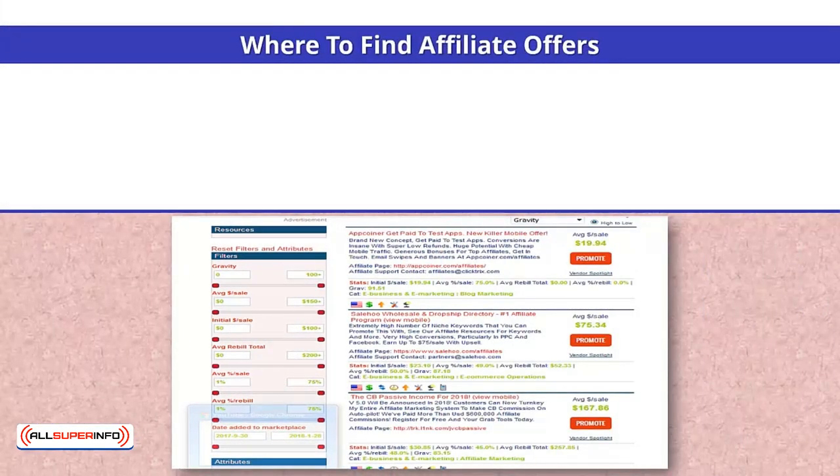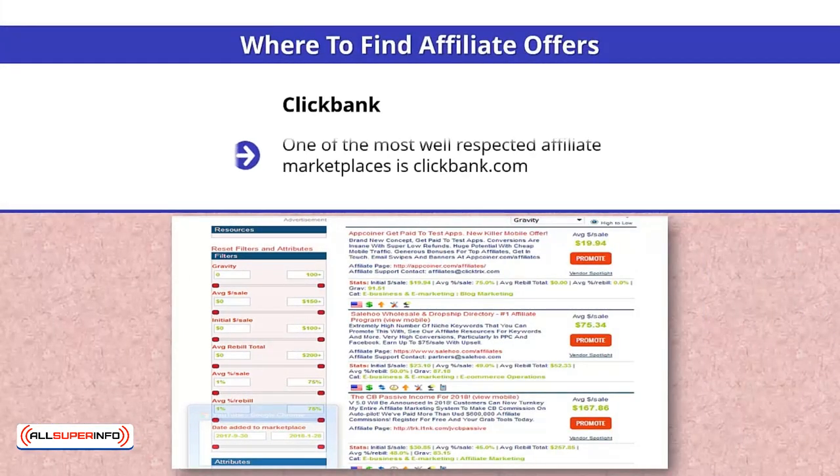Where to find affiliate offers? ClickBank. One of the most well-respected affiliate marketplaces is ClickBank.com. They have many products available in the MMO niche, and becoming an affiliate is free and simple. You do not need approval from the product vendor to become an affiliate with ClickBank, and you will receive a check like clockwork every 15 days if you have made sales.